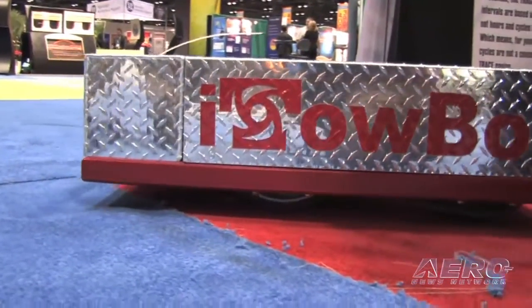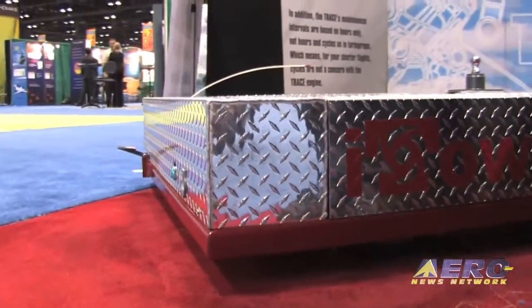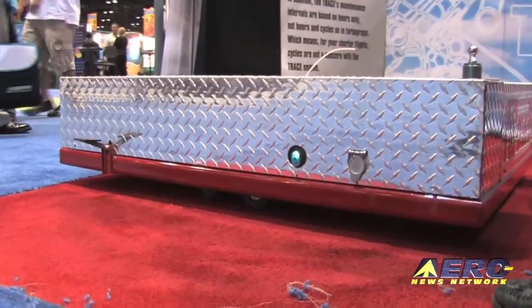The standard unit starts at $7,499. The heavy-duty is $7,999. And then the BomberBot is $11,999.